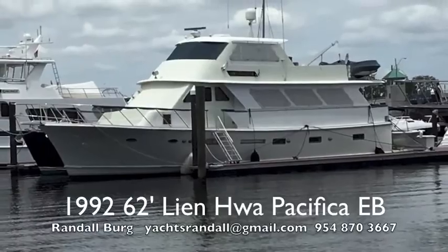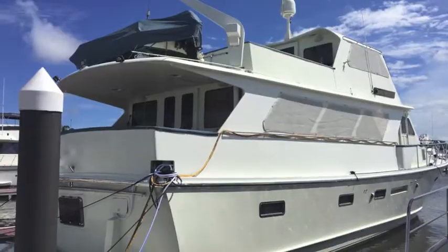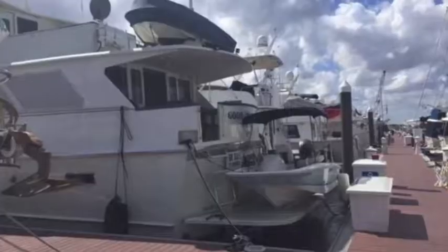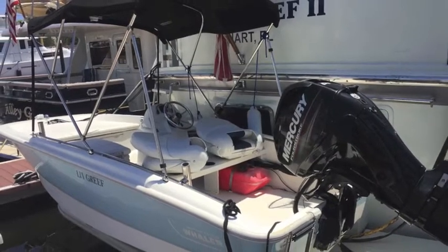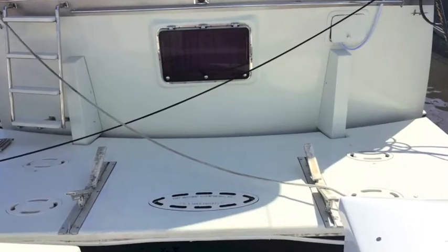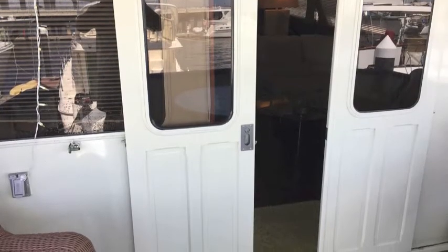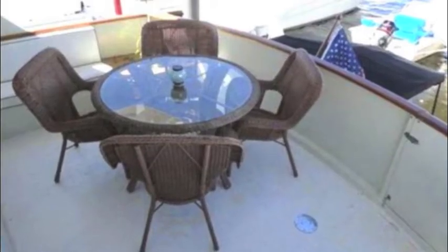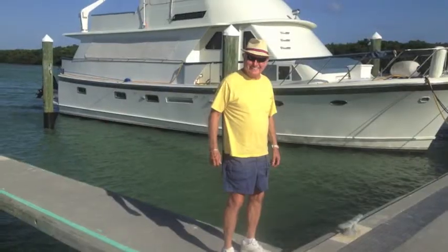I'm Randle Berg with LoveThatYacht.com, showcasing a magnificent 62-foot Lenoir Pacifica enclosed bridge. It's got a TNT lift, two tenders, great decks, great bow, a great cockpit. You can see the double sliding doors from the cockpit and the seating arrangements. Let's take a look at the boat — here's the owner, and he's going to tell you about it.